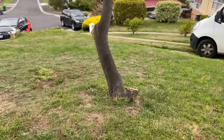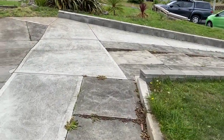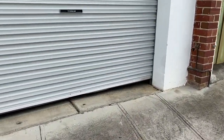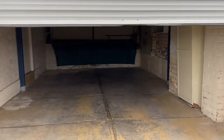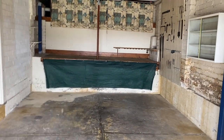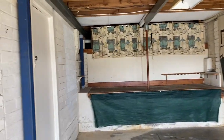The lawns and yard are very low maintenance with some little garden beds at the side. Our garage is remote-controlled, and as you can see there's enough storage for one car and obviously a bit of a workshop area as well.